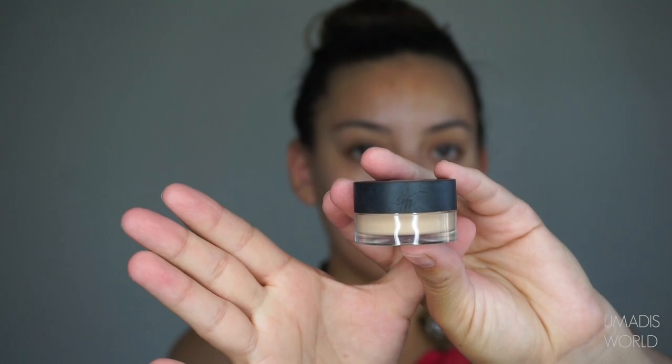Going in with the NARS Soft Matte Complete Concealer in Custard. I'm going to apply a thin layer of this onto both of my eyes and use this as an eyeshadow base. Once you've applied your eyeshadow base, you want to set it with any skin-tone color — in this case I'm using the shade Free Spirit from the Tartelette palette.